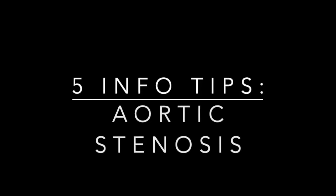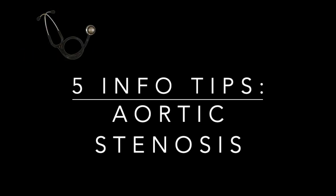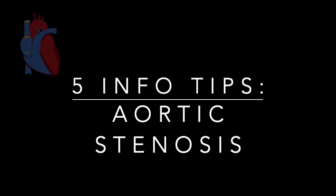Hello everyone! This is Men Made Easy here. In this video we're going to talk about five different info tips about aortic stenosis. There's a lot to cover about aortic stenosis — we could make a 40-minute video. However, this video is specifically for quick tips that every healthcare provider should know about aortic stenosis.